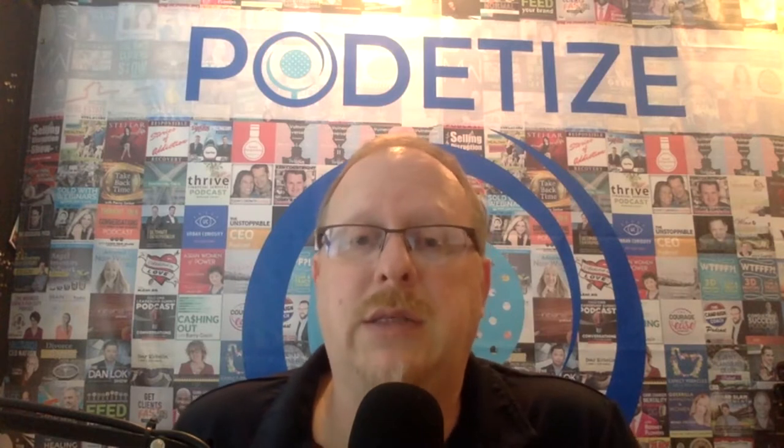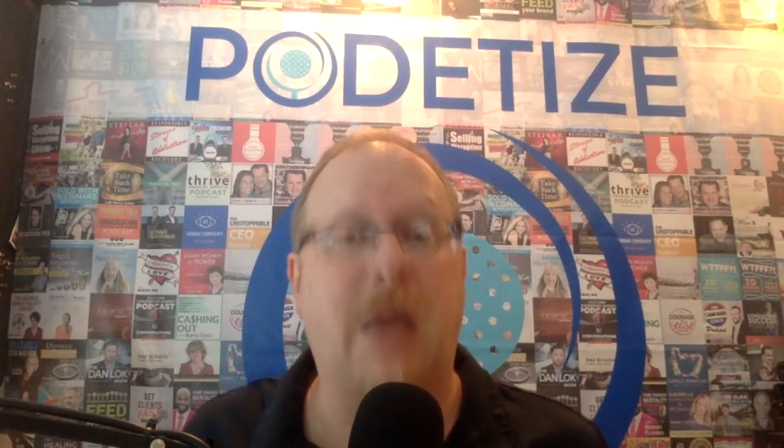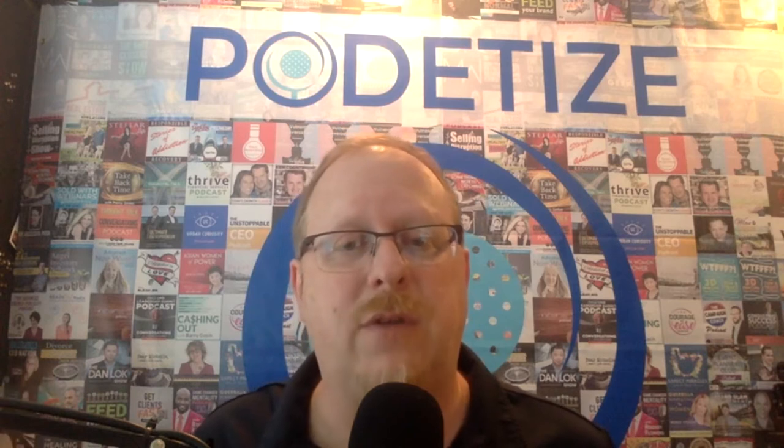I recorded this as a live episode on Facebook, so I'm just recording this little intro so that you, our listeners, have a little context. Now let's go to that live, and at the end of that, I'm going to have just a quick little wrap-up as well. Here you go.